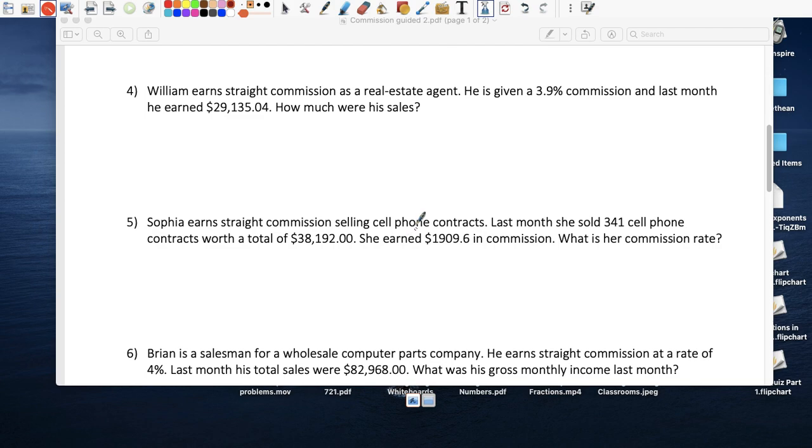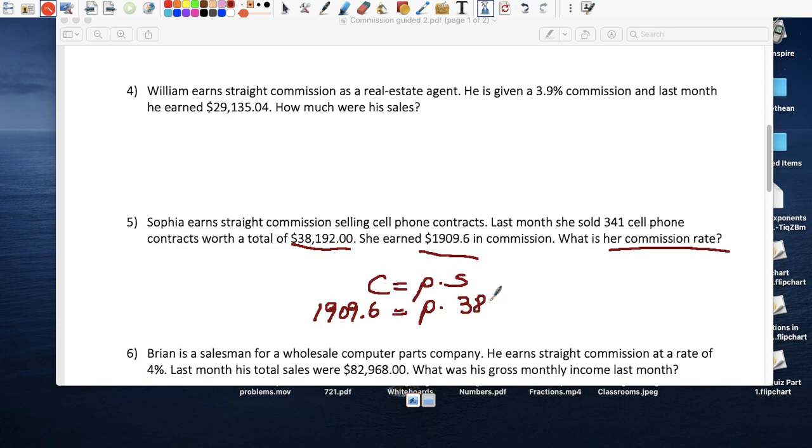Sophia earns straight commission — all her earnings depend on sales, so the more she sells, the more she takes home. She sold a certain amount and took home a certain amount. What was her commission rate? Commission equals percent times sales: she took home $1,909.60, the percent is unknown, and her sales were $38,192.